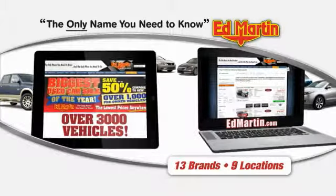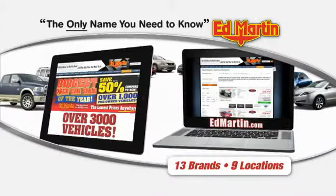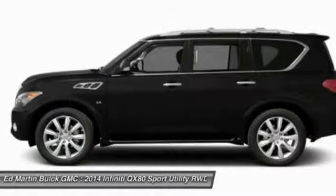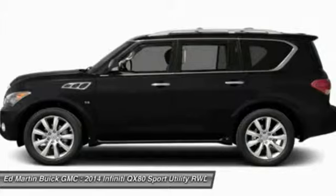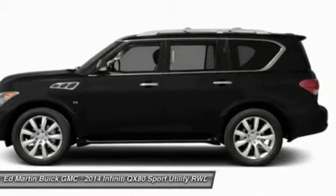Thank you for clicking our video. You can also shop over 3,000 more cars and trucks online at EdMartin.com. The 2014 Infiniti QX80. If you are in the market for a full-size luxury SUV with all the latest technology to make driving easier, look no further than the Infiniti QX80.